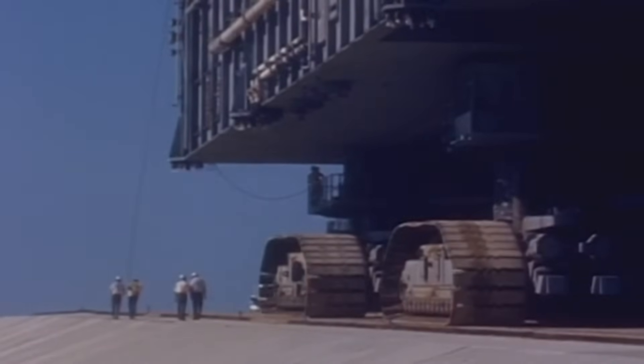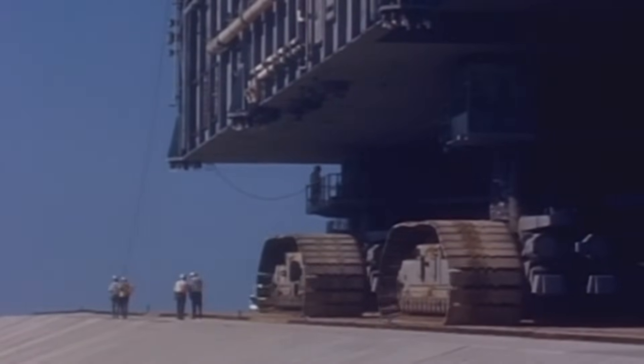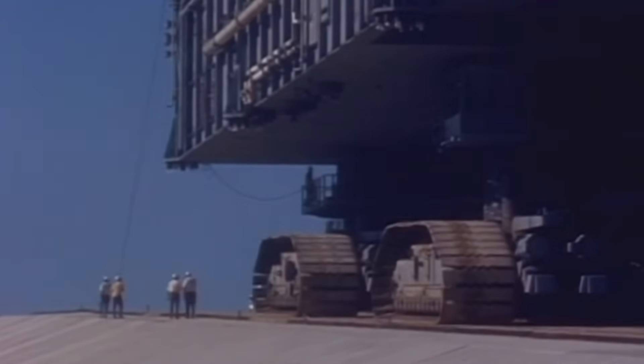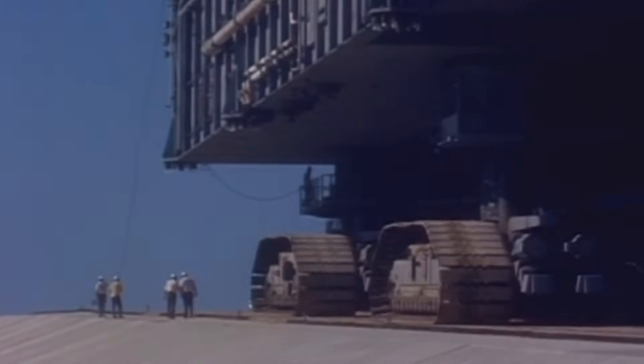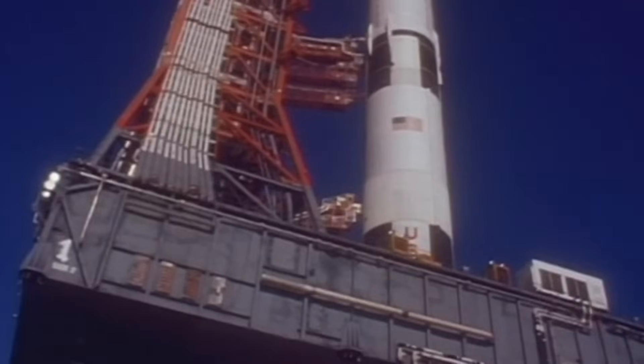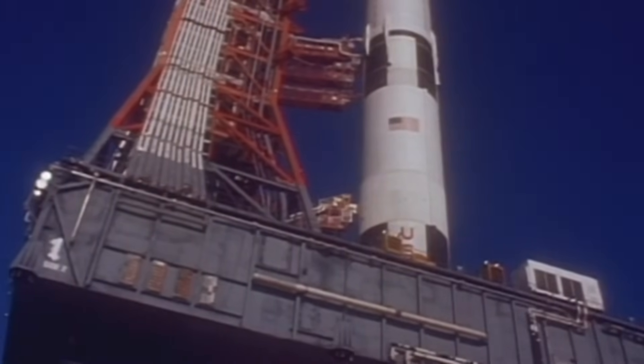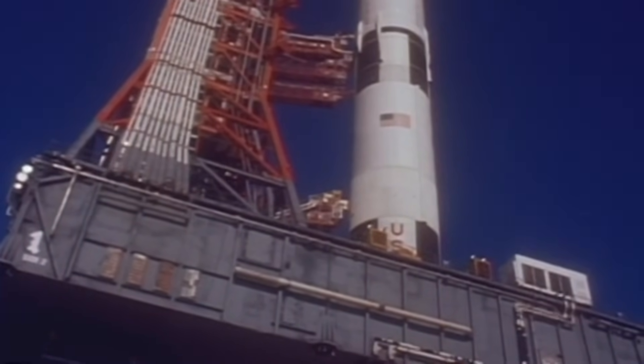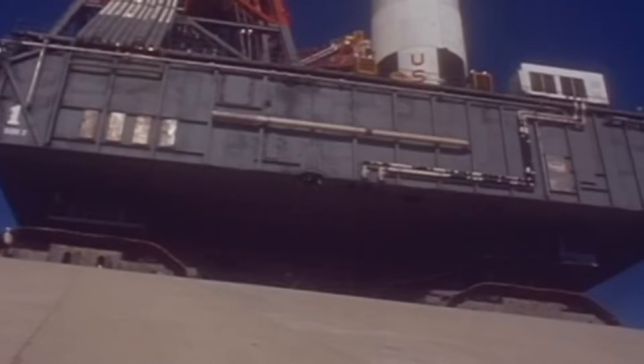Each of its eight gigantic tracks had 57 individual shoes, each weighing almost 900 kilograms, or 1,984 pounds. It moved at a top speed of only 3.2 kilometers per hour, or two miles per hour — less than a brisk walk. A full trip to the launch pad took about six to eight hours. But speed was not the point.